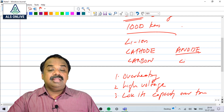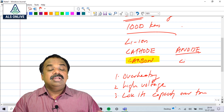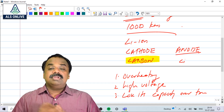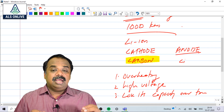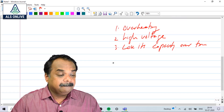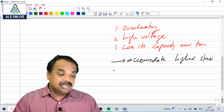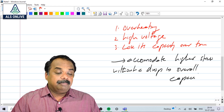In the Lithium Sulphur battery, the anode remains the same. Instead of carbon, sulfur becomes the main component of the cathode. The advantage, according to experts, is that the sulfur cathode can accommodate higher stress without a drop in overall capacity.